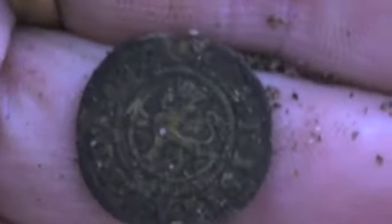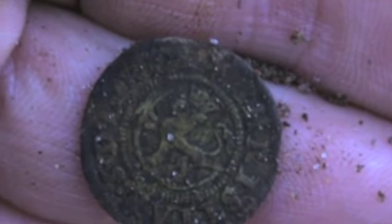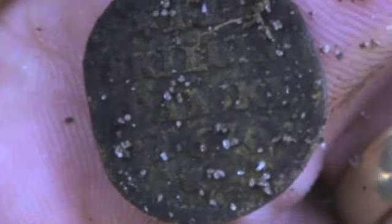New coin, two shillings. Probably the 1700s start, beginning of the 1700s. I'm going to clean it with some drinking water — that's 1676, two shillings.